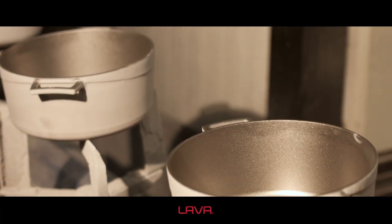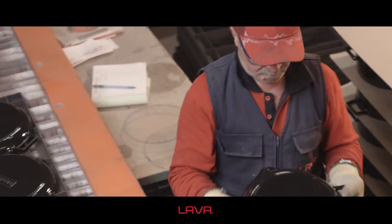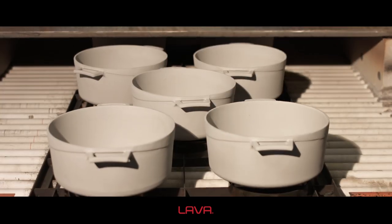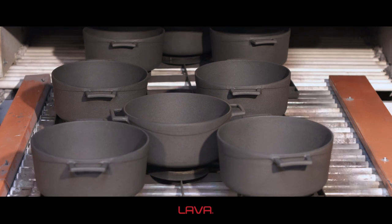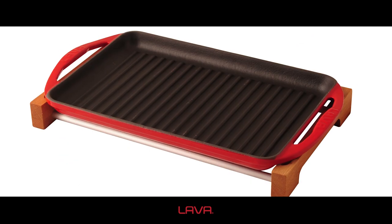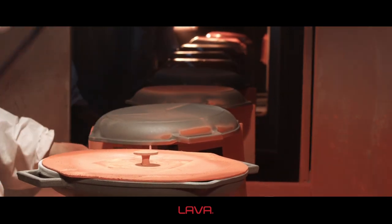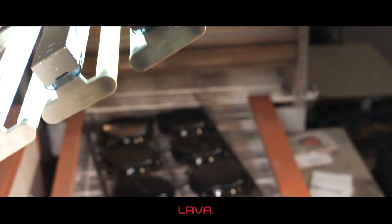The three layers of special coating on Lava products completely prevent contact of iron with food. The lining process at the first layer protects products against corrosion. The black enamel applied at the second layer prevents sticking and keeps scratching resistance high. The third layer enamel protects against external factors and creates a visual feast during presentation.